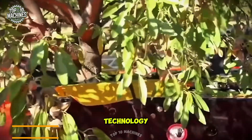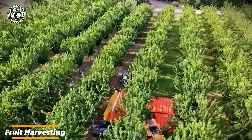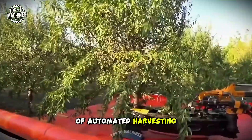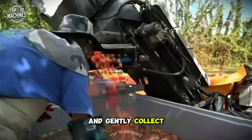Modern fruit harvesting technology has seen remarkable advancements in recent years. One of the most widely adopted innovations is the use of automated harvesting machines, which are specifically designed to swiftly and gently collect fruit.